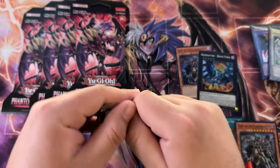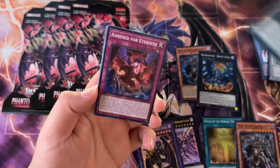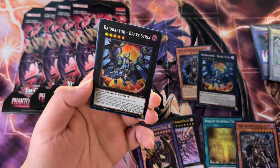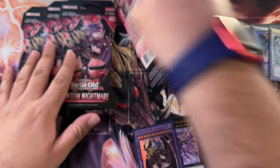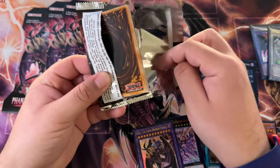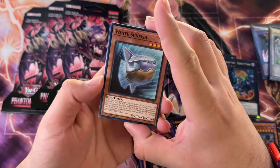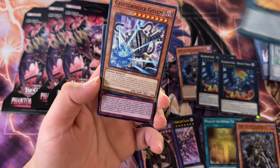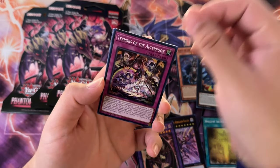Five more blisters. Materialization — I wouldn't mind a quarter century rare. I wonder if they're actually easier to pull from blisters. I've heard stories of people pulling starlight rares back to back from blisters, and those are harder to come by than quarter century rares. Of course, you can't always trust what you hear online. Terrors of the Afterroots, alright.